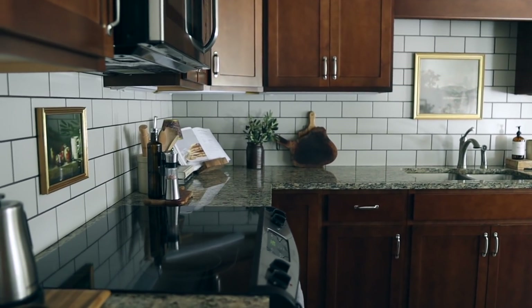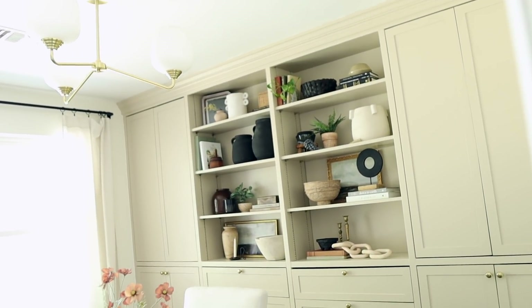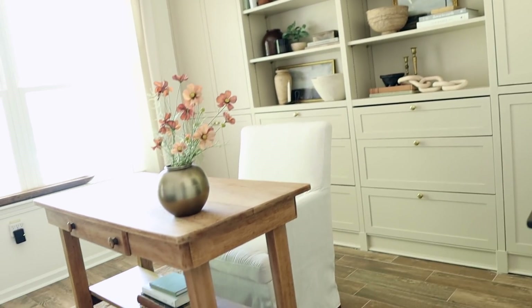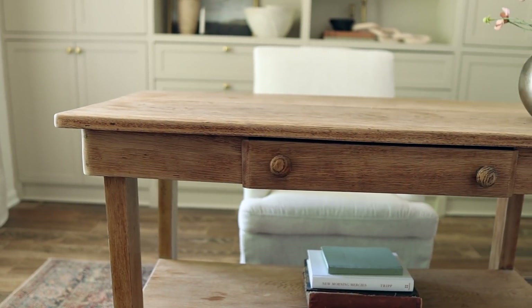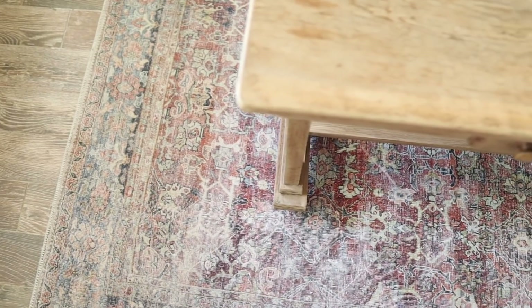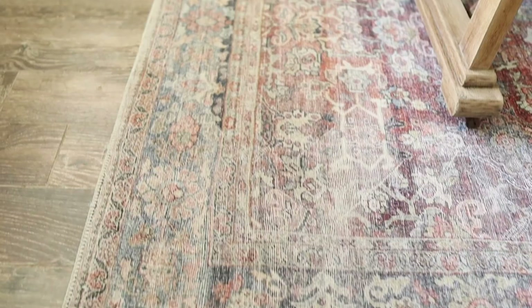The kitchen opens up to my office space, and this room looks completely different from whenever we moved in — I couldn't be more happy with it. My favorite piece in this space is this antique desk that I found on Facebook Marketplace. It adds so much character and really balances out some of the more modern elements like the light fixture. It also works really great with the warm tones in this really pretty Loloi rug — I love the pop of color that this adds to the space.